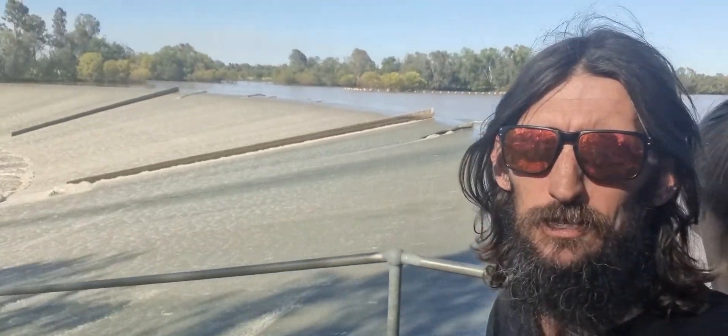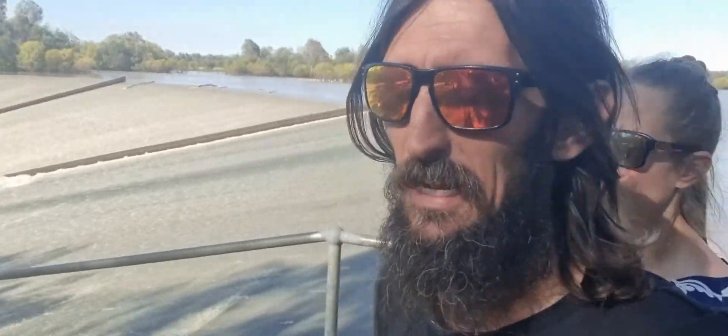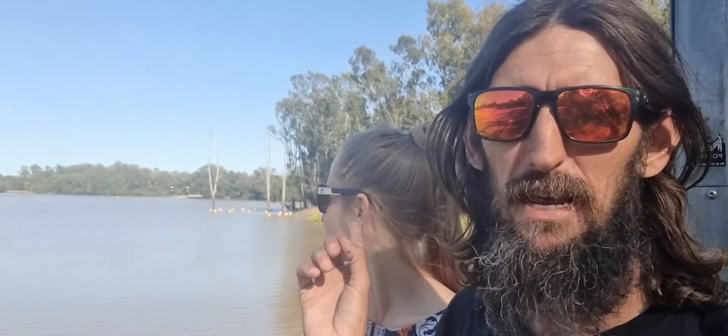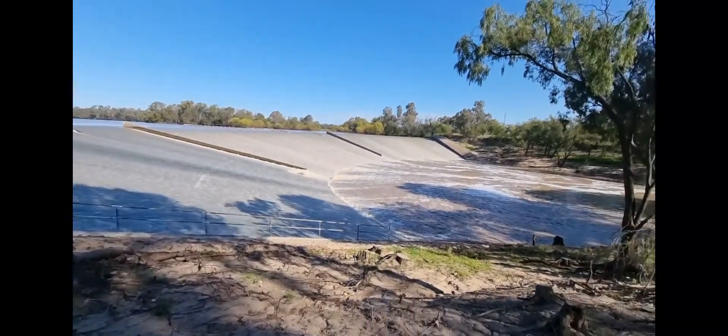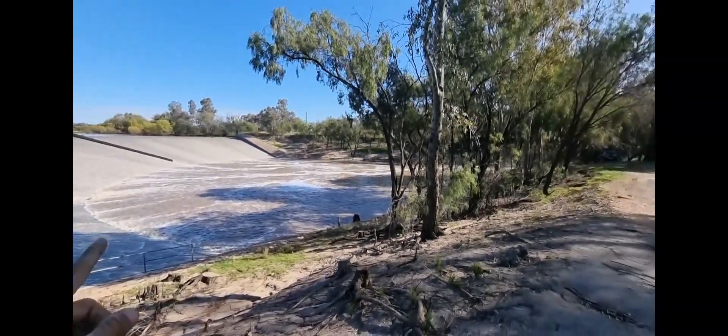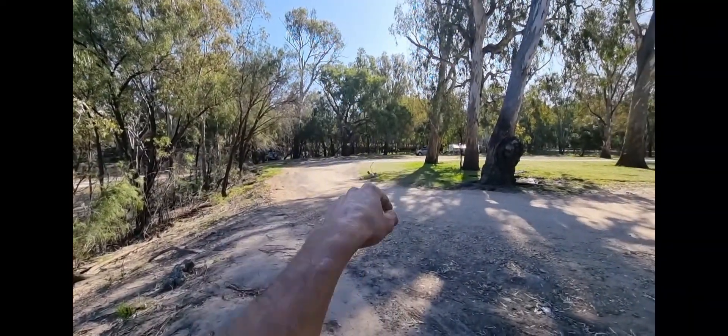Here we are at Chinchilla Dam - it's a weir actually, but it does the same thing as a dam. It's pretty nice here. We're camped just back up there a little bit, where all the people are laughing at us for reversing into the post. This is all part of the Condamine River and it goes down here and under the bridge.